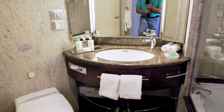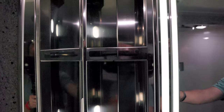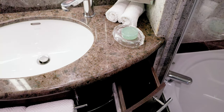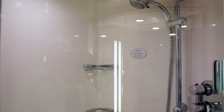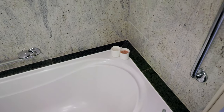Bathroom size is adequate, with a single vanity. There is enclosed shelf space on the left and right side of the mirror, plus drawers for additional storage below. As an added touch, all of the toiletries are from Bulgari. While some cabins have been upgraded to only have a shower, ours included not only a detachable showerhead and rain shower, but also a tub.